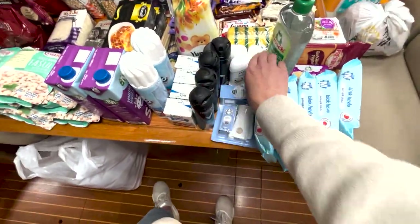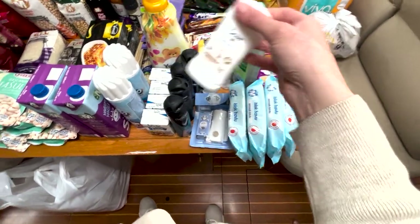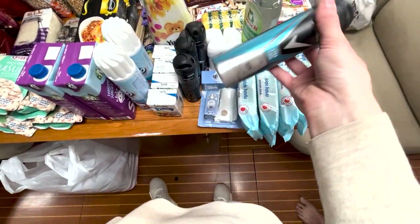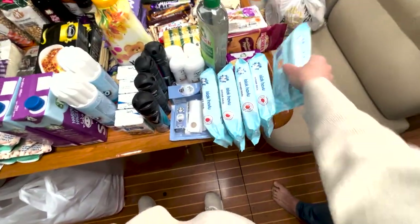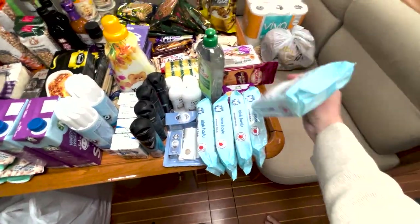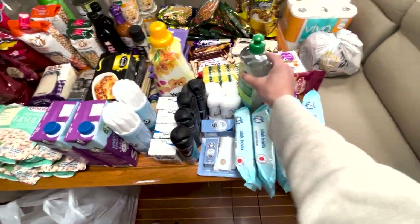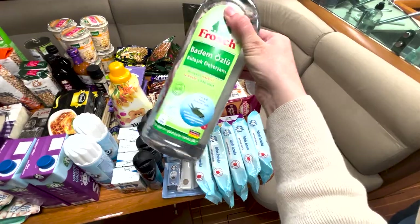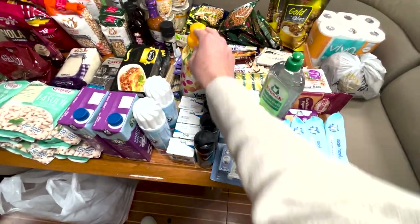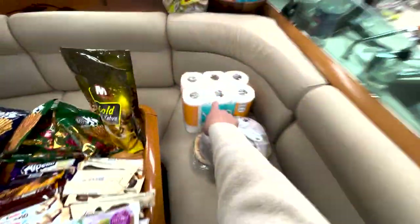We got deodorants on special - mine was about two dollars and Jason's was a dollar sixty, whereas at home they're five to seven bucks. Baby wipes are super cheap here at only 30 cents, so we're stocking up on those and getting more. We also got one of our ocean-friendly dishwashing detergents, fabric softener, and paper towels on special.